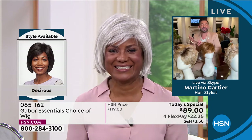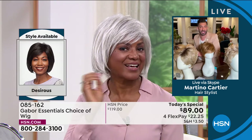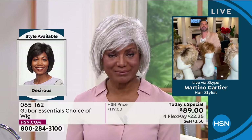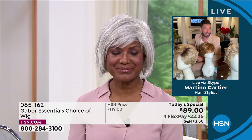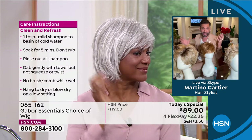So you're saying Gabor wigs are not hot like your other wigs, they're less expensive, and they look more realistic. We have a lot of really good features and benefits with Gabor — is that safe to say?